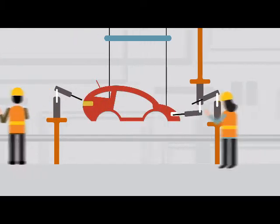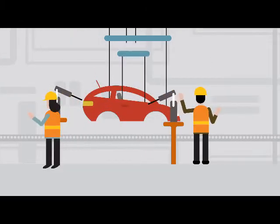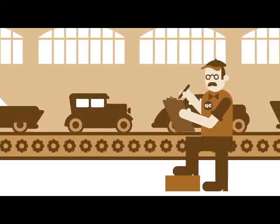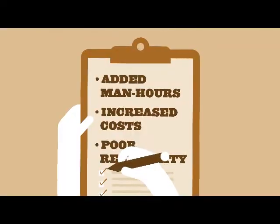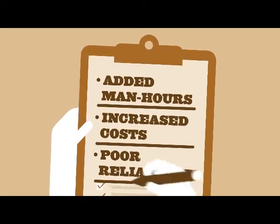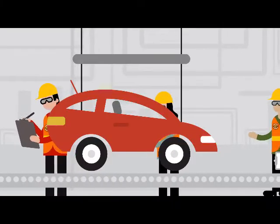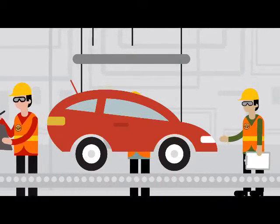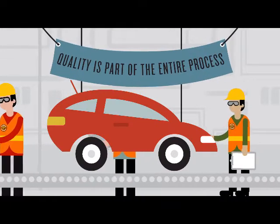Toyota revolutionized production quality by changing the process. In the past, cars were inspected for quality after they were built. But correcting mistakes at this stage impacted time, costs and reliability. Toyota's breakthrough idea was that quality is not simply a checkpoint in the process — it has to be built into the process itself.